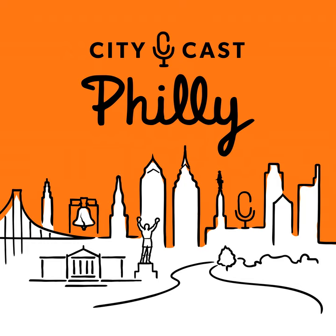Christine Caputo, Youth Services Administrator and City Programming Manager at the Free Library of Philadelphia. What's the coolest thing you can do with your library card that most people don't know about?